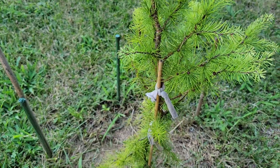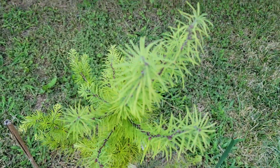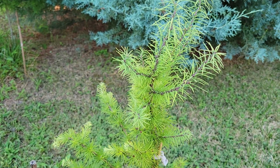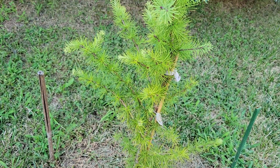I read online that Japanese larch doesn't really like the heat and humidity of Tennessee. But then again, I also saw online where they had one planted at the University of Tennessee in Knoxville, and it was really big. So maybe in the right conditions they can survive. I'm going to try it.